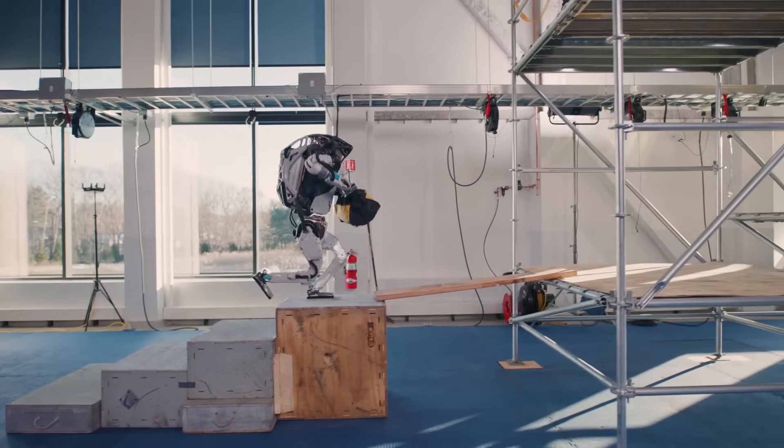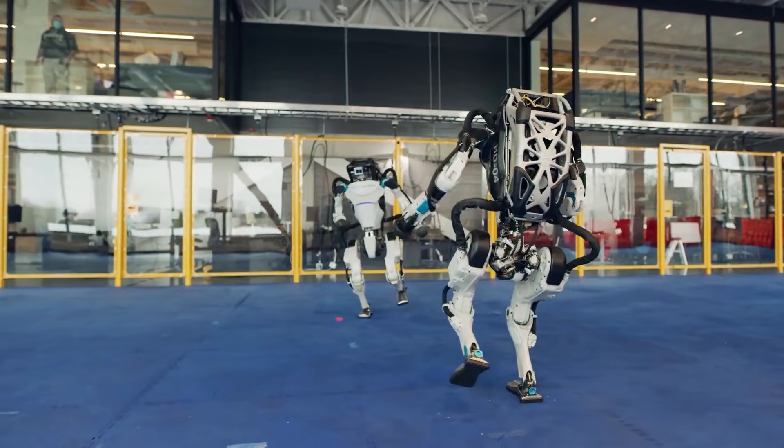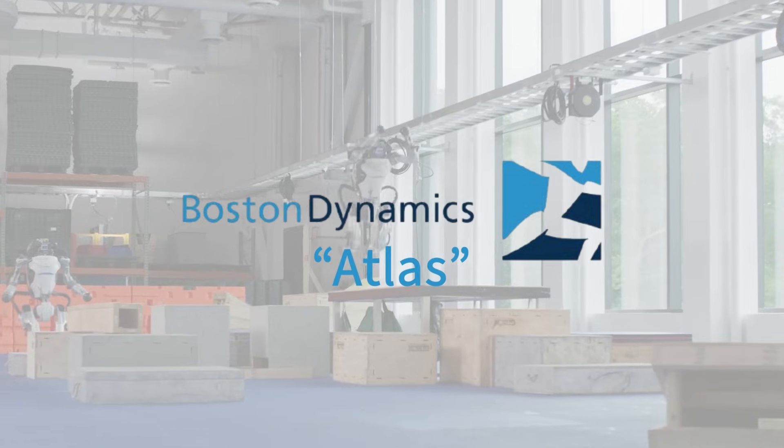Imagine machines that defy gravity like acrobats, out-think supercomputers, and make decisions in the blink of an eye. This isn't sci-fi — it's happening now. Boston Dynamics' Atlas stands out for its impressive physical agility.